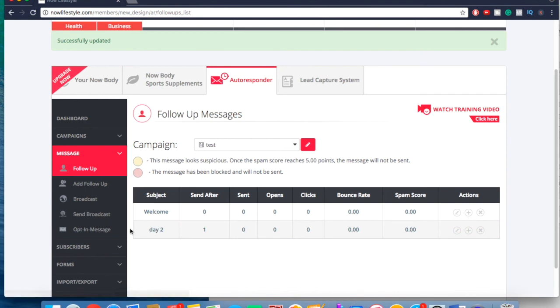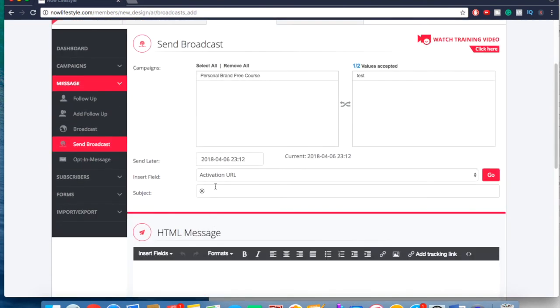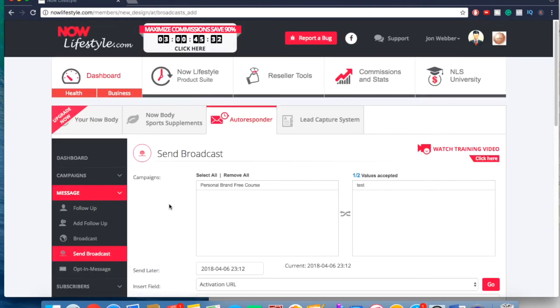If you want to send a broadcast, just go to Send Broadcast, select the list you want to send to, do the same thing — choose when you want to send it, add your subject line, fill in the message, click Add, and it'll send whenever you want.